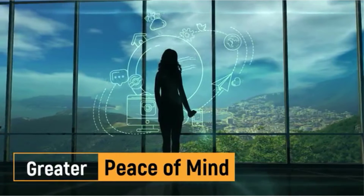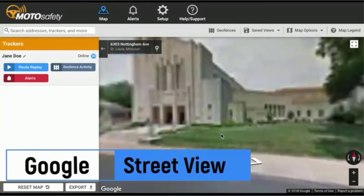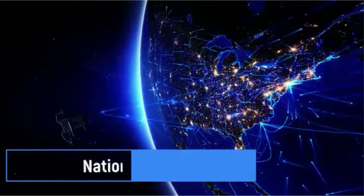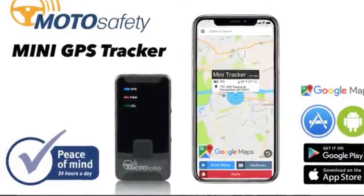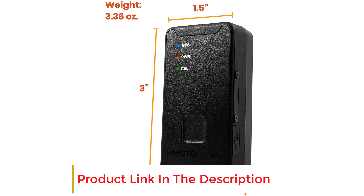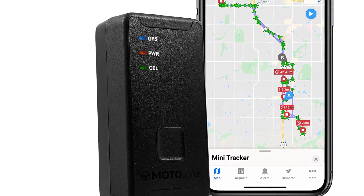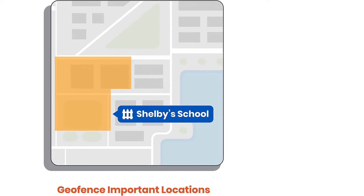You can also use geofencing to show you when the vehicle leaves certain locations such as your home, work, or children's schools. This device plugs into the OBD-II port under your car's dash, so you don't have to worry about battery life, and it is one of the cheaper car trackers on the market. However, location data may not be as accurate as more expensive models, the tracker is easy to spot and may be disengaged, and it requires a monthly ongoing subscription.